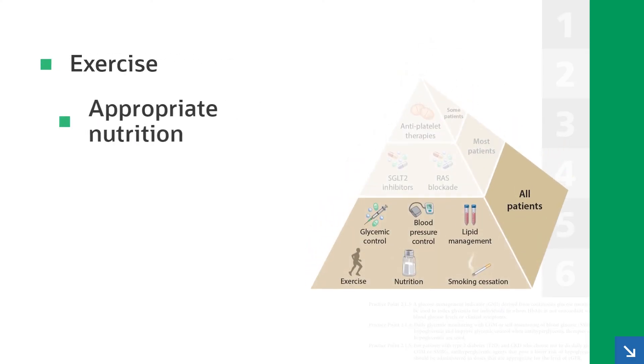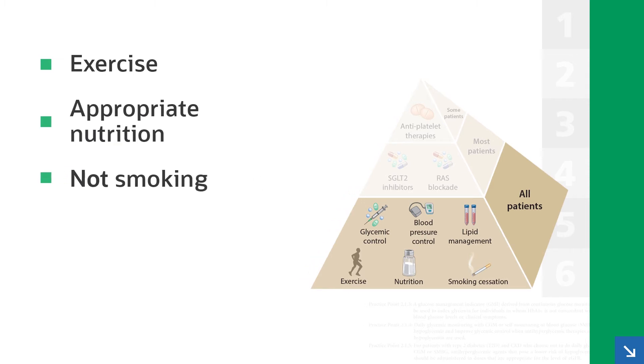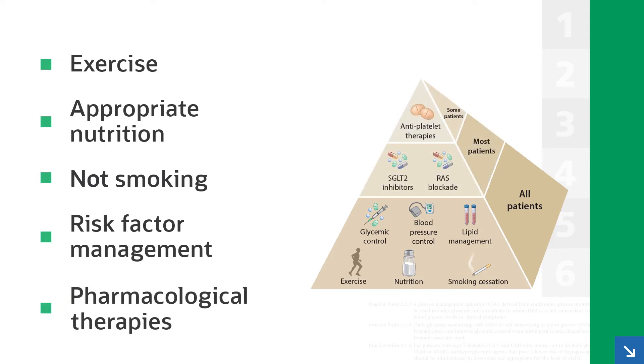Patients with diabetes and chronic kidney disease have complex multi-system disease that requires a foundation of therapy with lifestyle. That includes exercise, appropriate nutrition, not smoking, and targeting of risk factors including blood glucose, blood pressure, and blood lipids, with pharmacologic therapy layered on top.